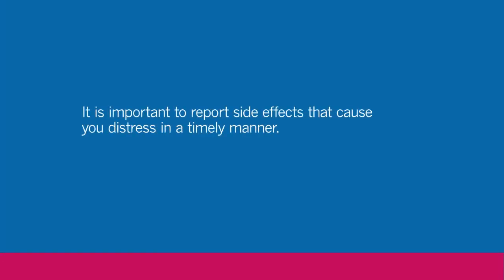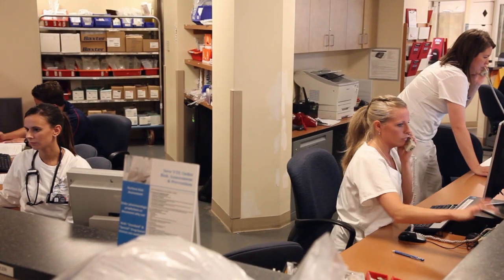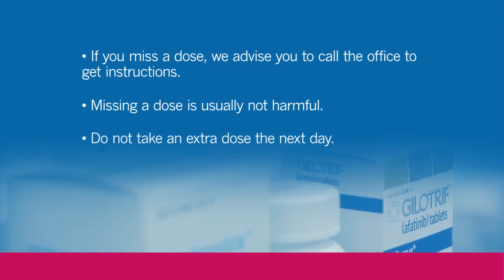Since your nurses and doctors are not monitoring you directly at home, it is really important to report side effects that cause you distress in a very timely manner. We kind of switch the responsibility to the patient or the patient caregiver to make sure that the pill is taken as directed. So if you are taking oral therapies and have a side effect that you're uncertain of, we encourage you to call your office nurse or your physician and we can help guide you through the phone. Any emergency that develops, we want to know about it — usually with our clinics, we have people on call 24/7. We'd rather know than not. If you miss a dose of your oral chemotherapy, call the office to get instructions. Usually it's not detrimental if you miss a dose, but we would not want you to double up and take an extra dose the following day.